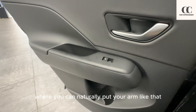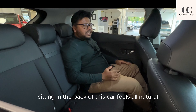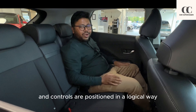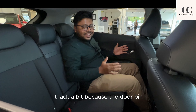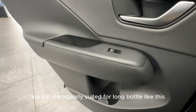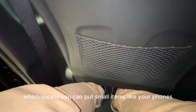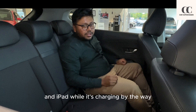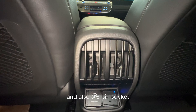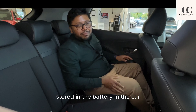There is a nice armrest where you can naturally rest your arm, or if you prefer there's a door handle. Sitting in the back feels natural and relaxing, and all the door handles and controls are positioned in a logical way. However, when it comes to storage in the back it lacks a bit, as the door bins are not particularly suited for long bottles — you can still fit them but you have to struggle. They have put a seat pocket behind the driver's seat for small items like phones and iPads while charging. In the back you get two USB-C ports and also a three-pin socket, giving you access to the power stored in the battery.